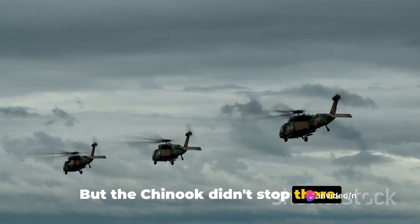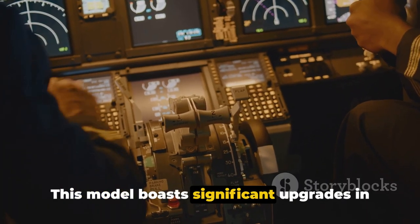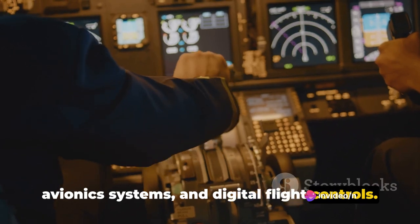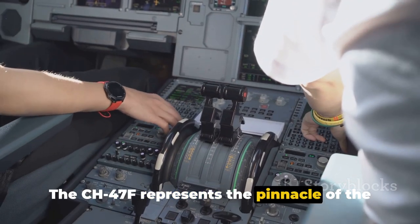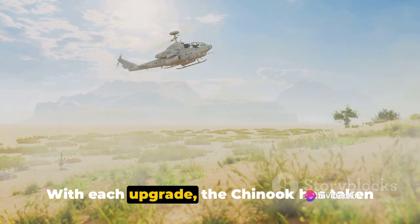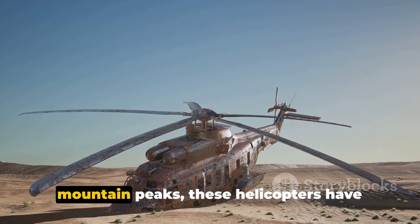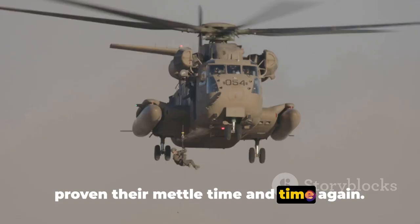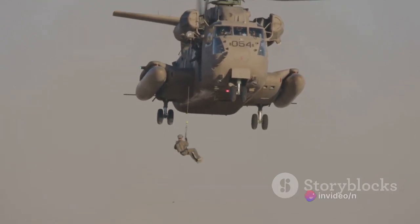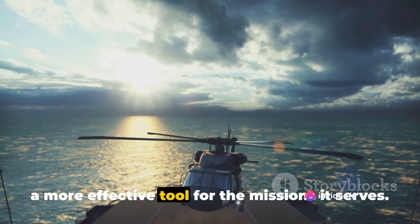But the Chinook didn't stop there. It continued to evolve, leading to the creation of the CH-47F, the most advanced variant to date. This model boasts significant upgrades in performance and capabilities, featuring enhanced engines, modern avionics systems and digital flight controls. The CH-47F represents the pinnacle of the Chinook's evolution, embodying over 60 years of innovation and refinement. From the hot desert sands to the icy mountain peaks, these helicopters have proven their mettle. The Chinook's evolution has also been about efficiency — improved fuel consumption, increased lift capacity and enhanced safety features have all contributed to making the Chinook a more effective tool.